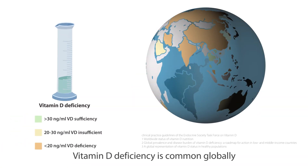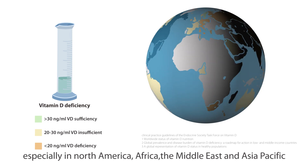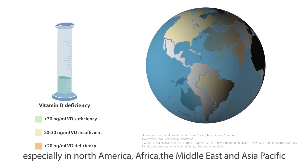Vitamin D deficiency is common globally, especially in North America, Africa, the Middle East, and Asia Pacific.